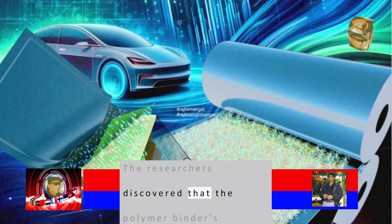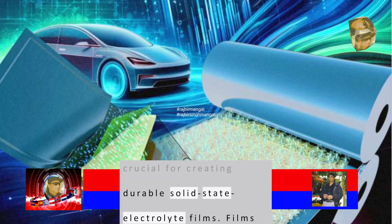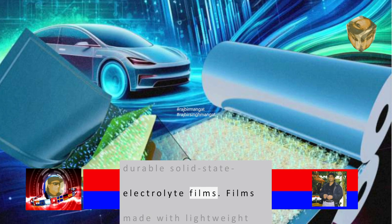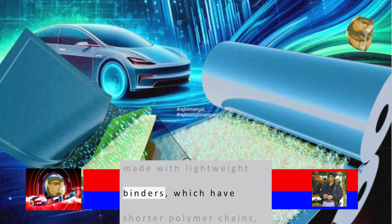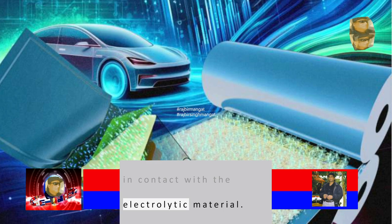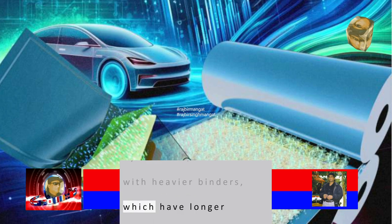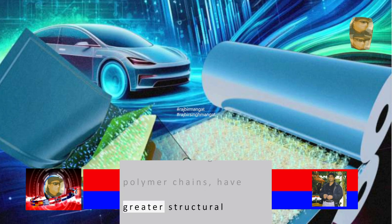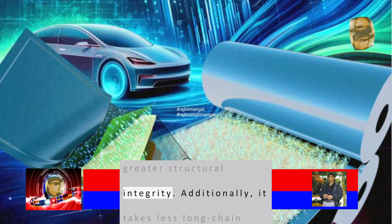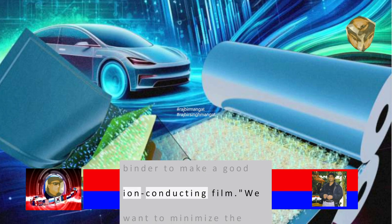The researchers discovered that the polymer binder's molecular weight is crucial for creating durable solid-state electrolyte films. Films made with lightweight binders, which have shorter polymer chains, lack the strength to stay in contact with the electrolytic material. By contrast, films made with heavier binders, which have longer polymer chains, have greater structural integrity. Additionally, it takes less long-chain binder to make a good ion-conducting film.